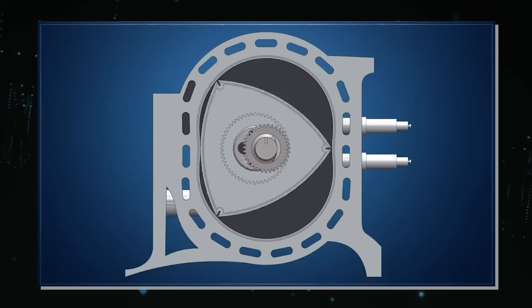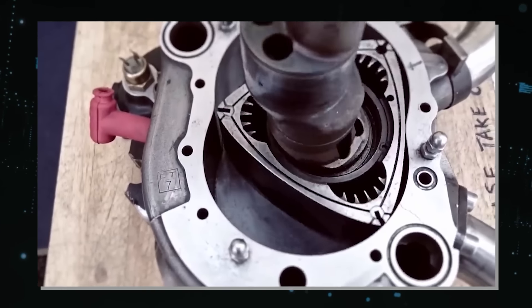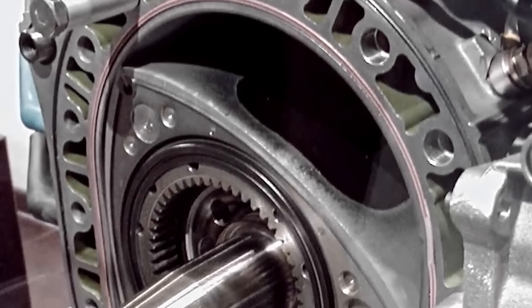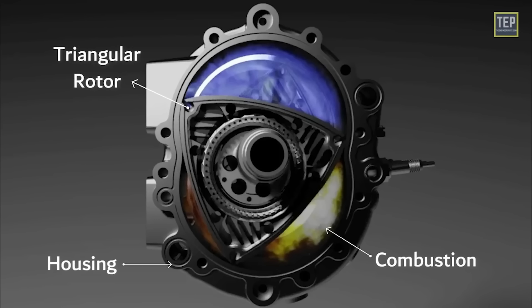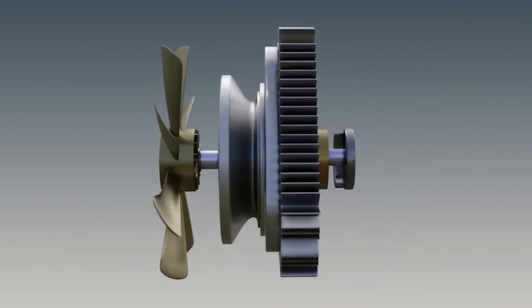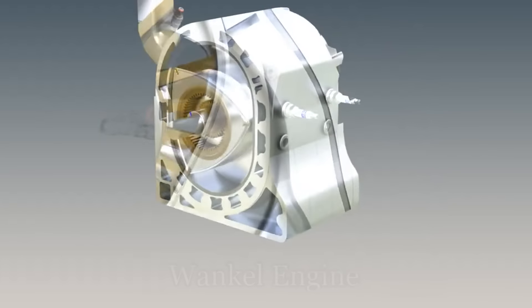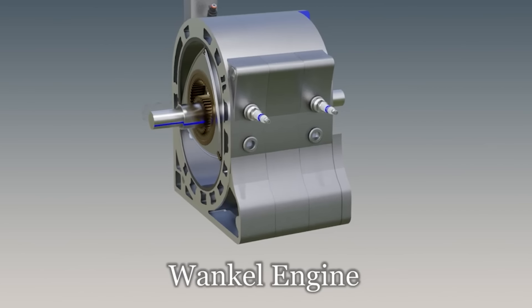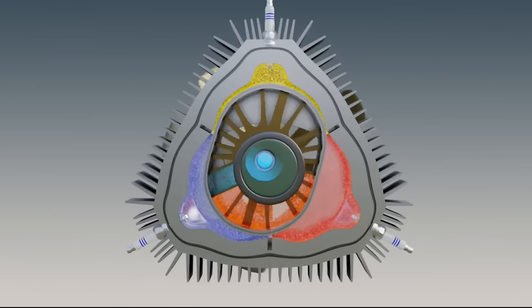A third reason Liquid Piston inverted the Wankel design is to reduce heat loss. Heat loss is the amount of heat that escapes from the combustion chamber to the surroundings, lowering efficiency and power output. The Wankel engine has high heat loss because the surface area of the combustion chamber is large compared to its volume. The XTS-210 reduces heat loss by using a smaller surface area—the perimeter of the peanut-shaped rotor is smaller than that of a triangular rotor.